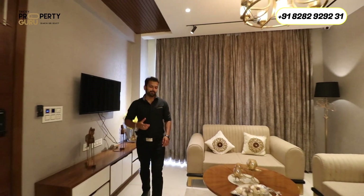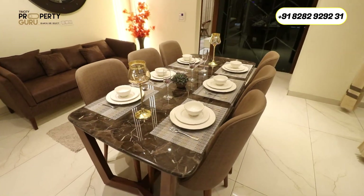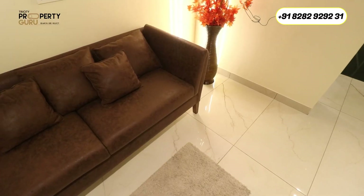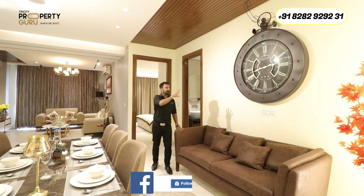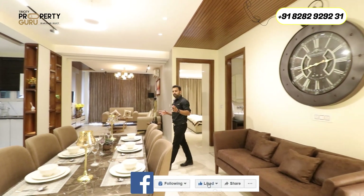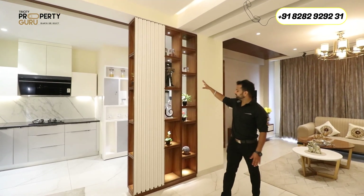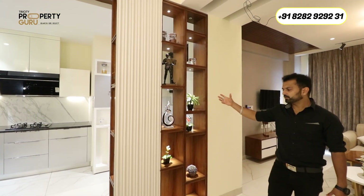After the balcony tour, let me take you to the dining area. This is the dining area where they have placed a six-seater dining table, and after that we still have lots of ample space. There is a beautifully designed couch and a big clock. Moving toward the kitchen, there is a beautifully designed wooden panel where you can place any showcase items.